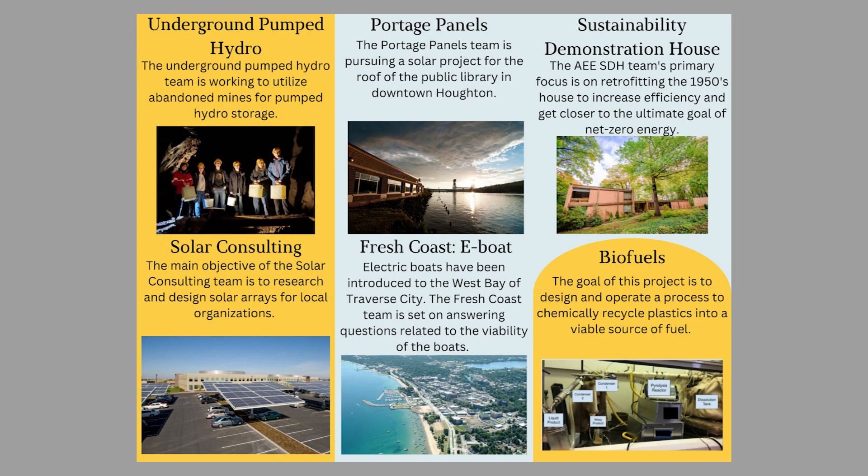The enterprise has projects in many fields, including solar, biofuels, sustainable transport, and sustainable residential practices. While all of our projects are very important to the sustainable development of the future, they all require one thing that our current energy portfolio is severely lacking: energy storage.